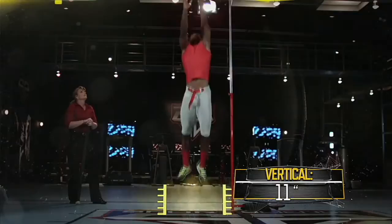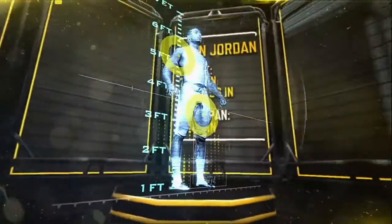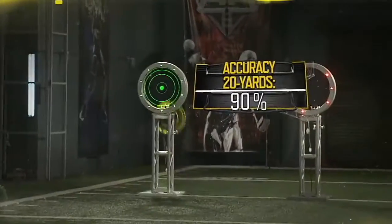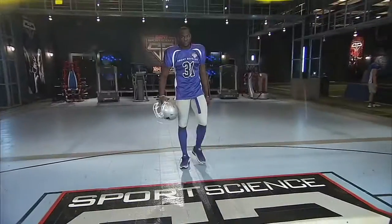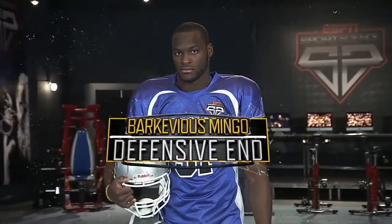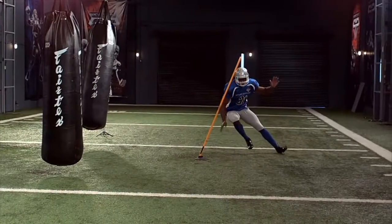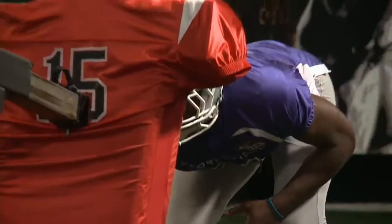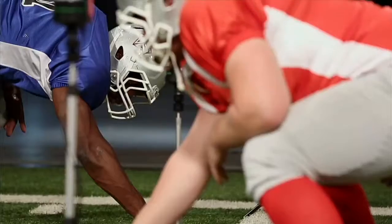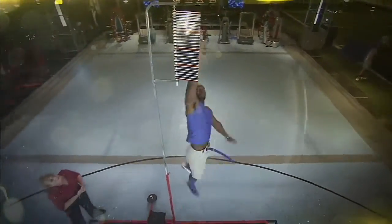Here in the ESPN Sports Science Lab, draft prospects will be graded based on data collected from our position-specific tests. Next up, LSU defensive end Barquevious Mingo. After analyzing his performance in our Living on the Edge test and others, Mingo's athleticism proved to be off the charts, and it was on display when we calculated his incredible range.